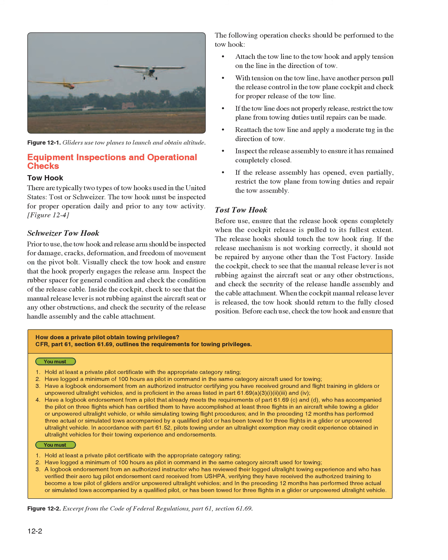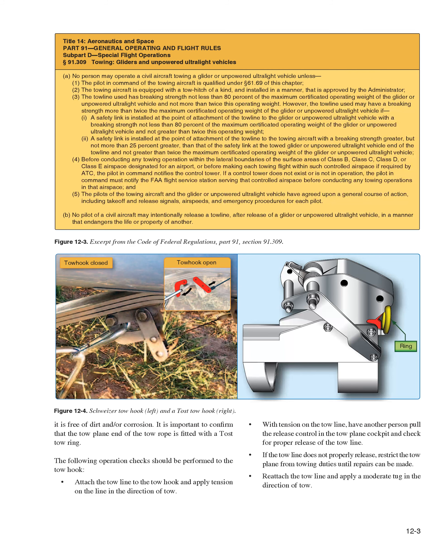Toast tow hook before use: ensure that the release hook opens completely when the cockpit release is pulled to its fullest extent. The release hooks should touch the tow hook ring. If the release mechanism is not working correctly, it should not be repaired by anyone other than the Toast factory. Inside the cockpit, check that the manual release lever is not rubbing against the aircraft seat or any other obstructions, and check the security of the release handle assembly in the cable attachment. When the cockpit manual release lever is released, the tow hook should return to the fully closed position. Before each use, check the tow hook and ensure it is free of dirt and/or corrosion. Confirm that the tow plane end of the tow rope is fitted with a Toast tow ring.